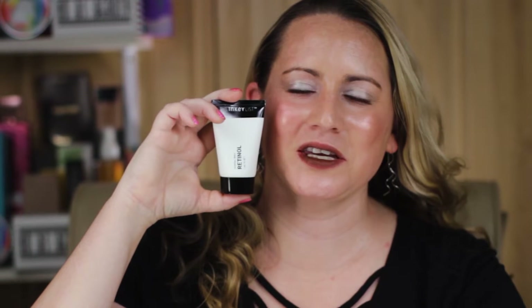Hi, today I'm reviewing the Inkey List Retinol Serum. I just want to say I've purchased all these products with my own money. So if you want to help keep the channel independent, check out my products at the Amazon link below.